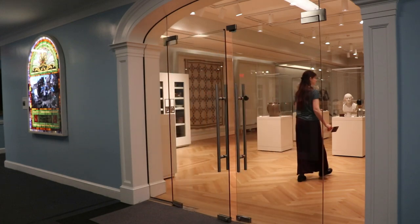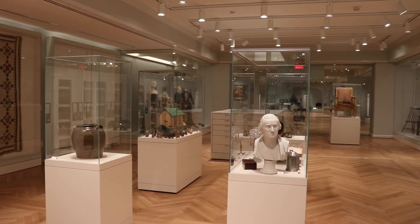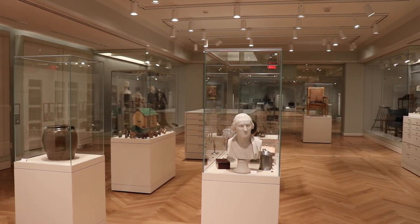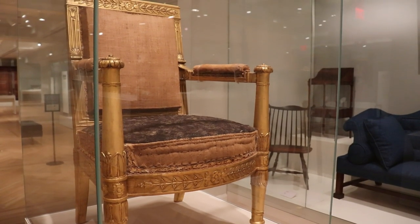In this new space we have over a thousand square feet of display space — cases, drawers, cabinets, vitrines — all sorts of opportunities for visitors to come look at a variety of objects in the collection.